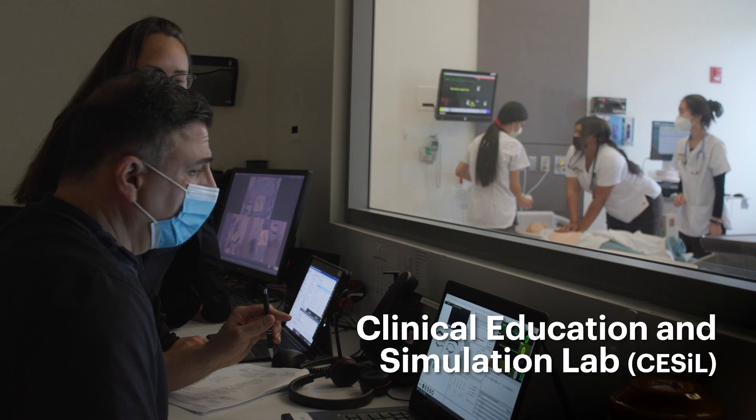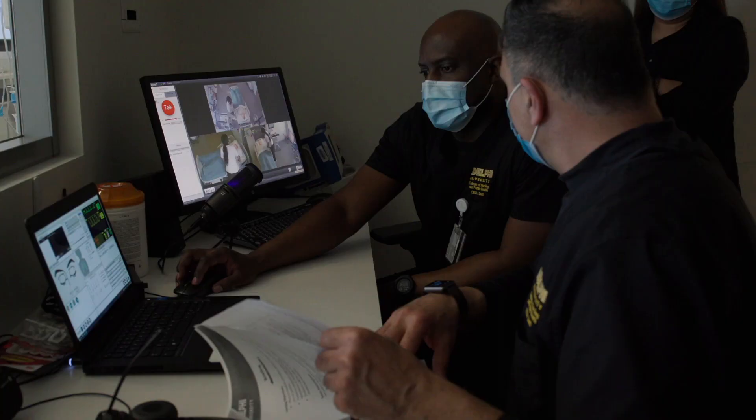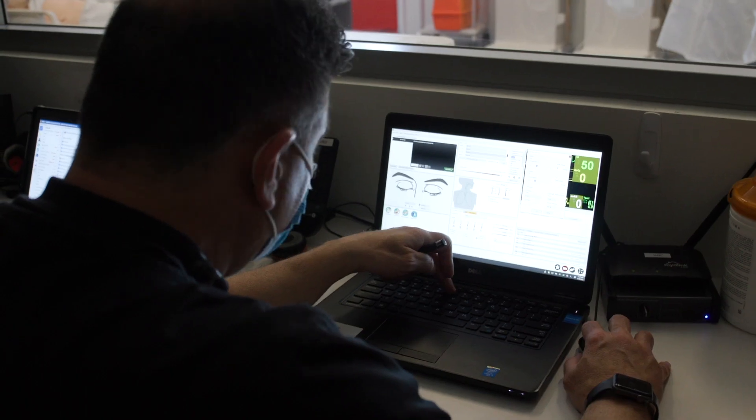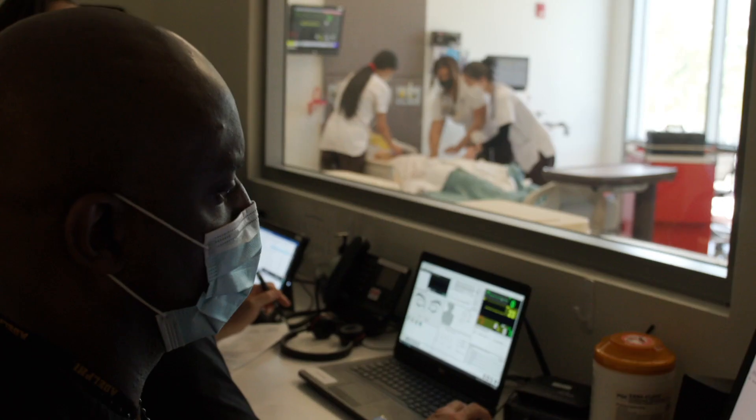Really the goal of everything that we do in our simulation center is ensuring patient safety, because as we know, hospital errors and healthcare facility errors are a major concern nationwide.